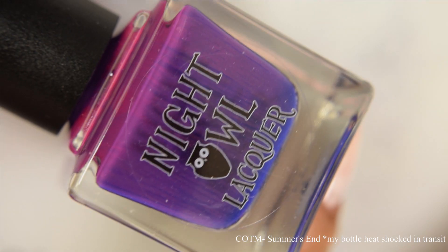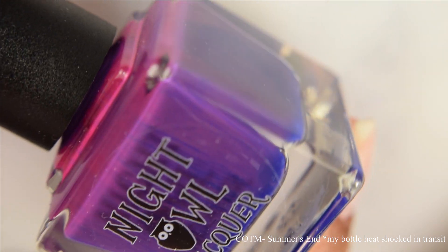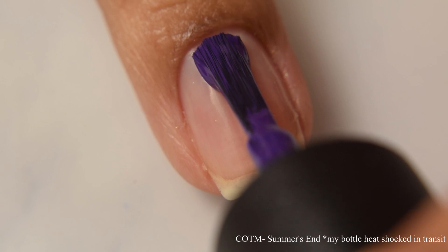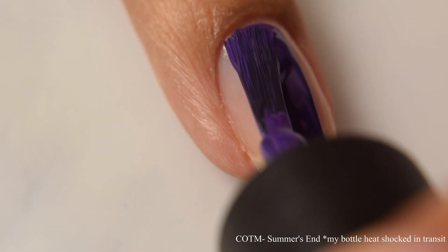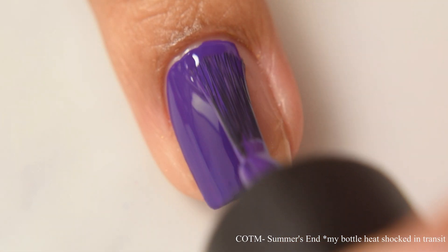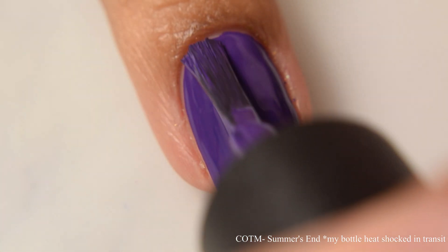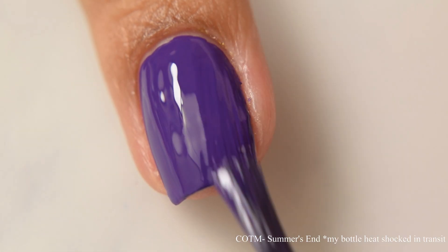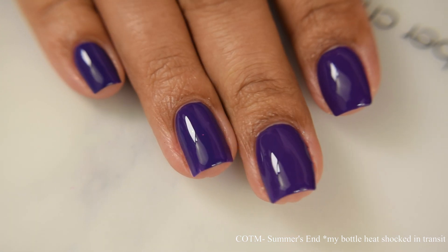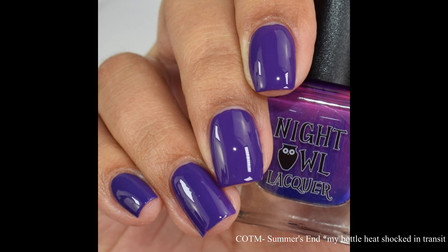Next is the cream of the month, Summer's End, described as a rich purple cream. I want to make a strong disclaimer that my bottle was damaged by heat shock in transit — I'm thinking it was sitting in the mail vehicle probably a little too long, and we are very hot here in the south. I spoke to Lindsay about it and she said she's going to ensure that your bottles will not have that issue. However, other than the bottle looking like that, the polish applied perfectly, exactly as it was supposed to.